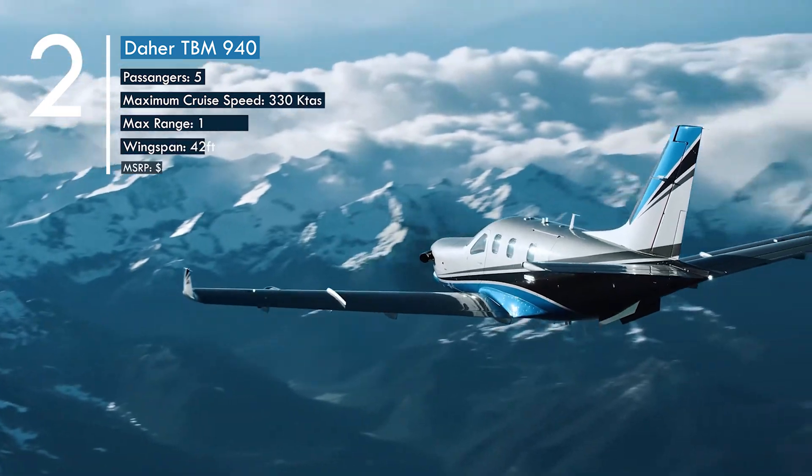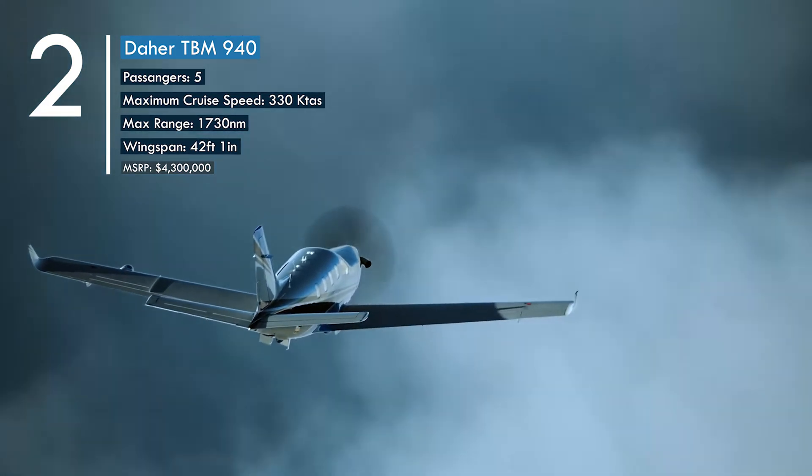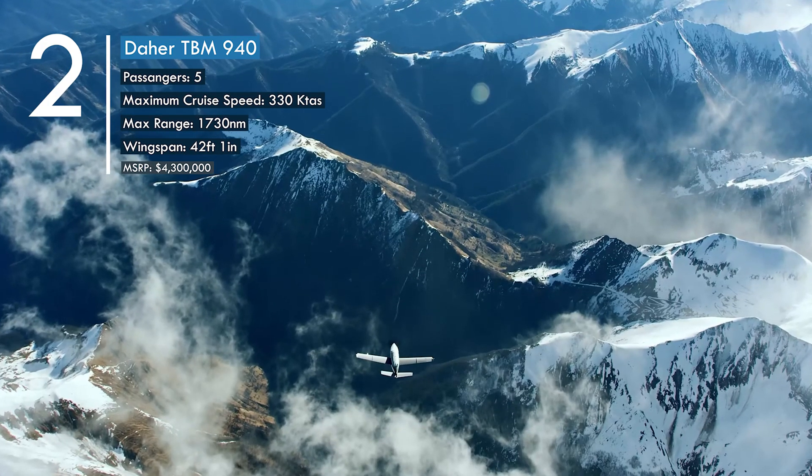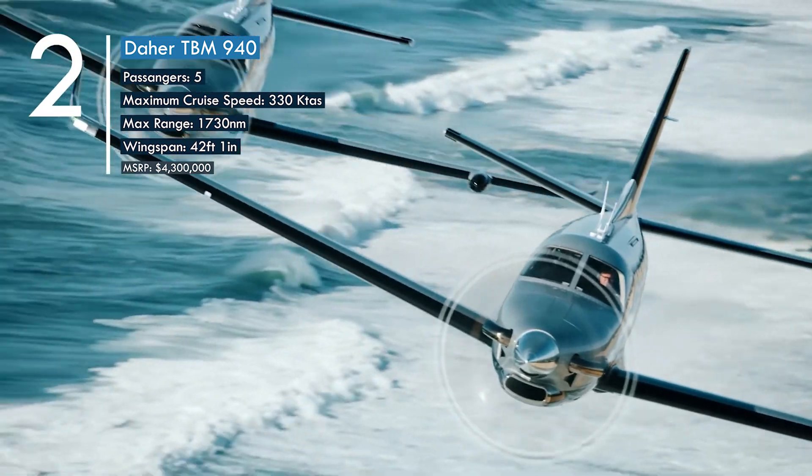Number two: the Daher TBM 940 is one of the best in its class in performance and technology. It can reach an industry-leading 330 knots — a number that rivals the speeds of many private jets.